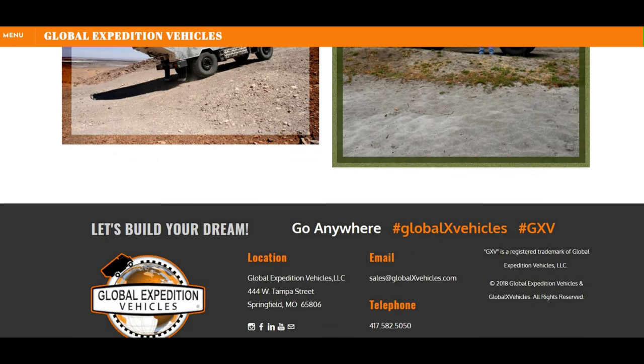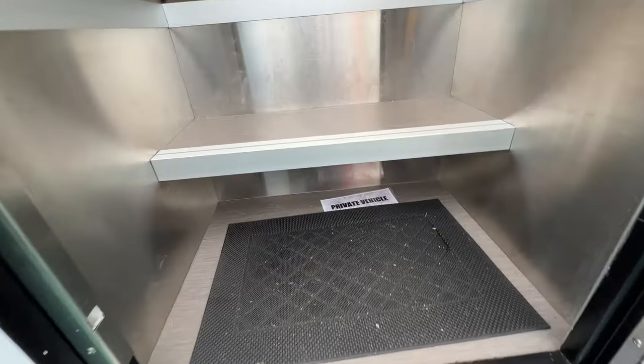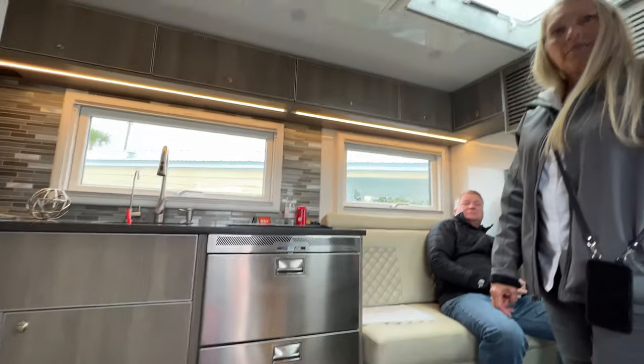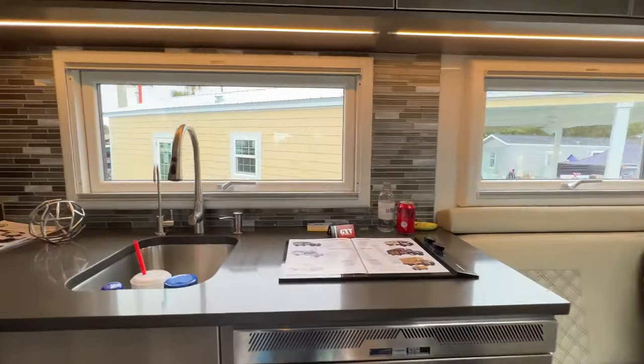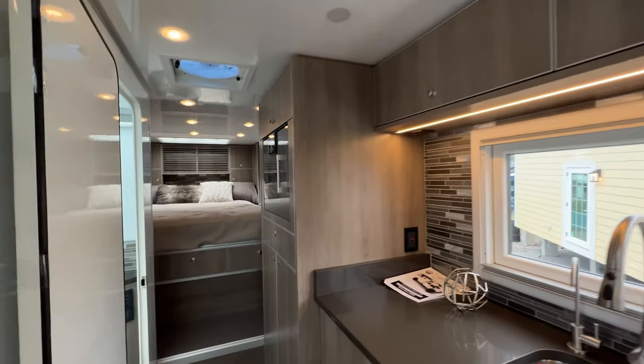What's the price tag on this one? Seven hundred thousand. Wow, very sharp. I'm here with Mike — Mike started the company. Tell us a little bit about what we've got going here. This is Global Expedition Vehicles and basically we built an off-road home.